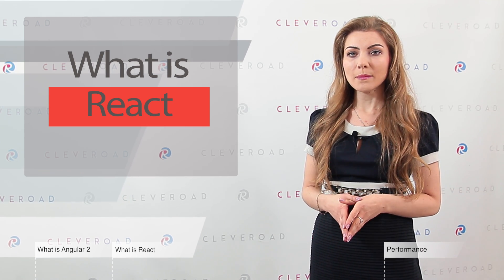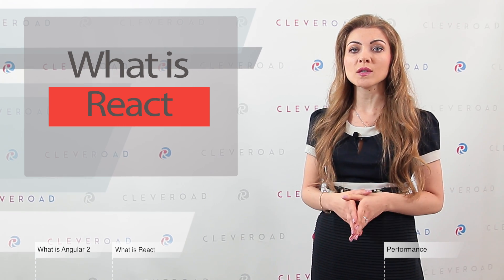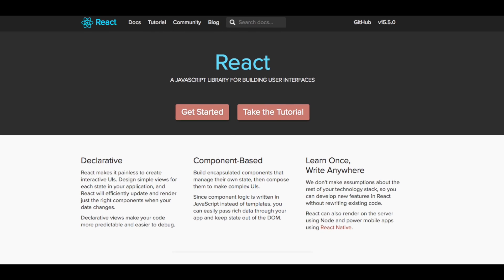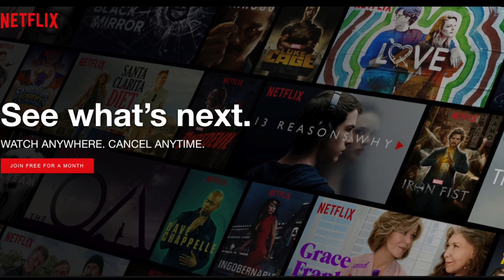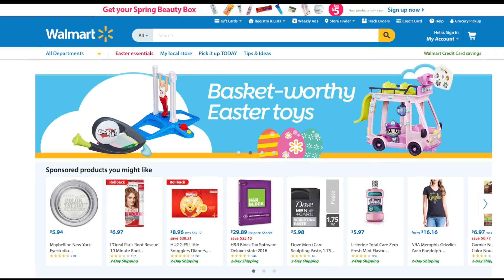React.js is a JavaScript-based open-source library with a JSX compiler. This library is mainly focused on the user interface, allowing you to create reusable UI view components. From the technological point of view, React-based solutions are SEO-friendly. Their performance and flexibility are high. Popular websites built on React include Netflix, Feedly, Walmart, etc.